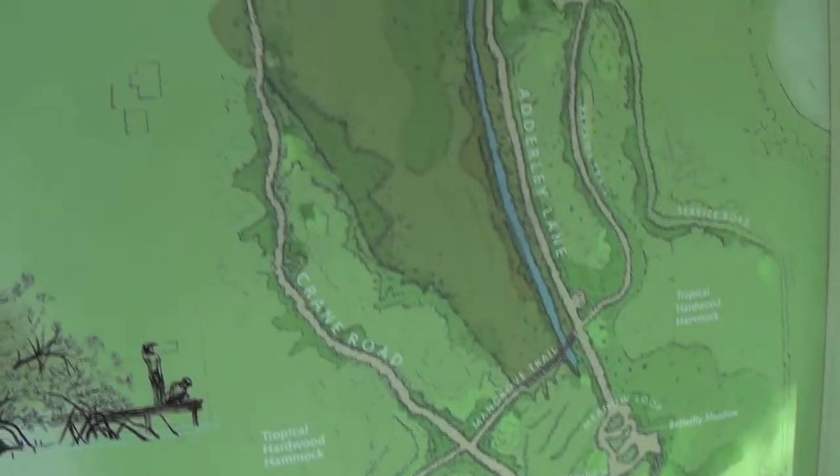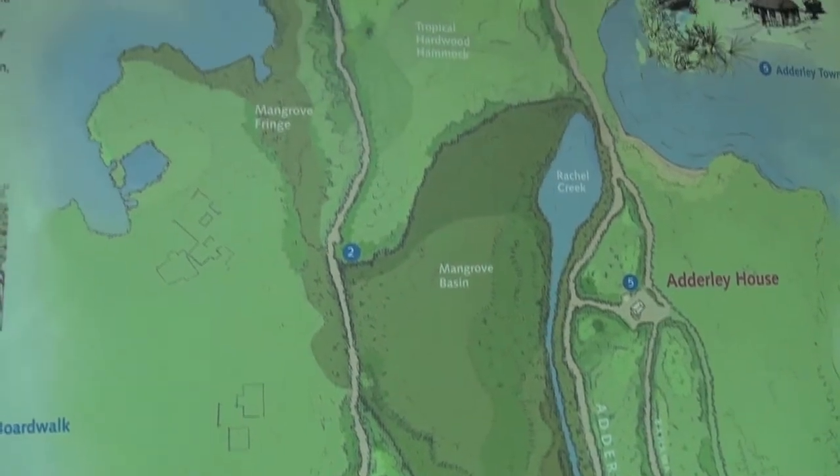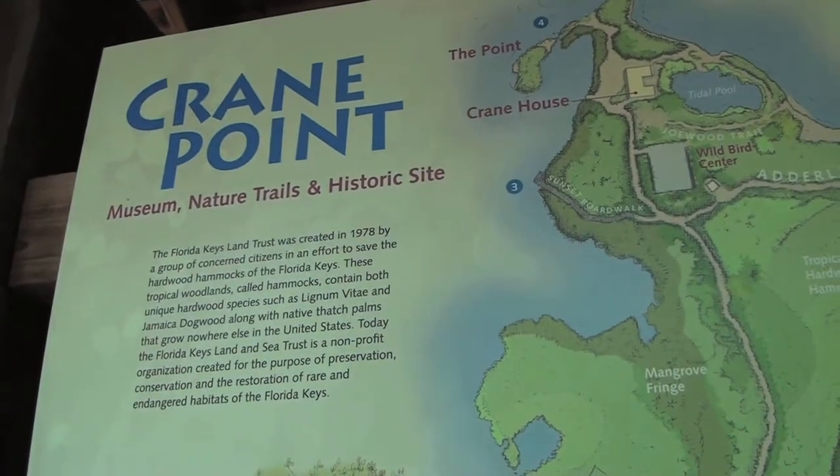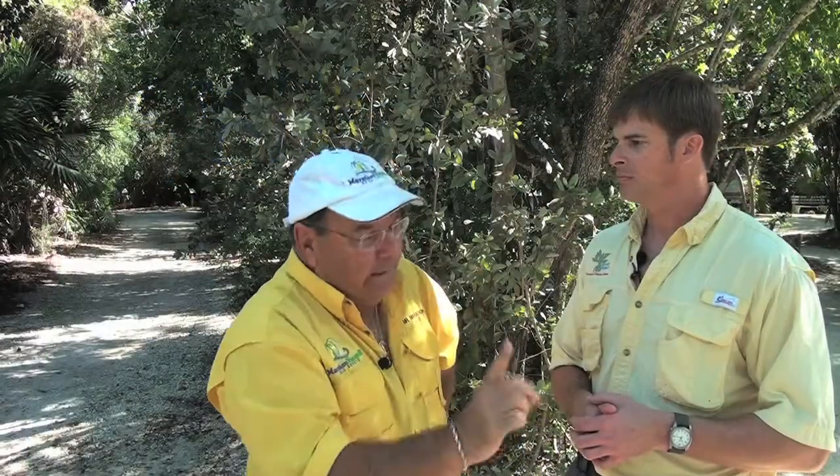I also know that we do a lot of tag teams with the Dolphin Research Center, Pigeon Key, the Turtle Hospital — all of us together. It's kind of neat so people can actually do a tour from one end to the other. We try really hard to work together. We've all got the same goal. Be it history or environmental conservation or preservation, we're all trying to work together towards the same end. It's nice for the public to be able to see all those different atmospheres of what we're trying to do here — you can really get an idea of what the Middle Keys have to offer and what's happened in the past and what we're trying to do moving forward.